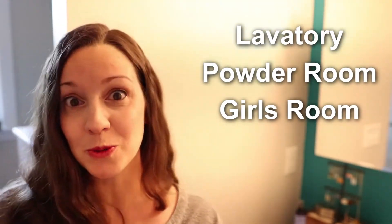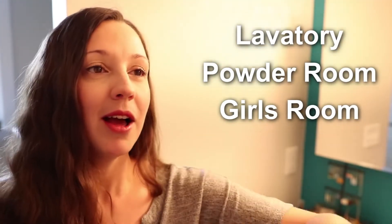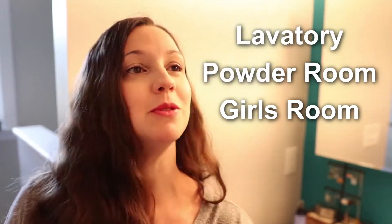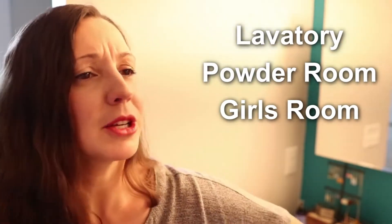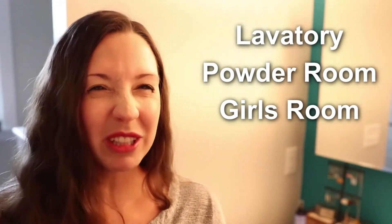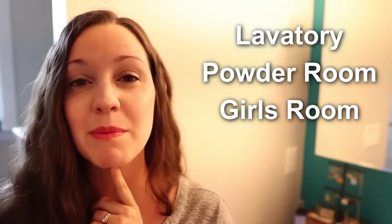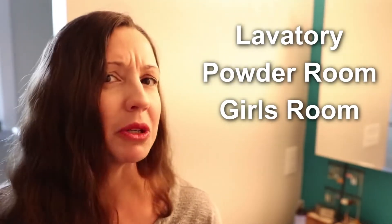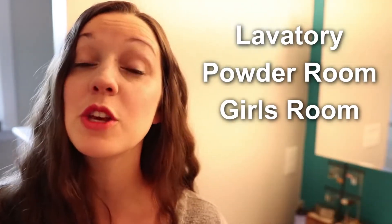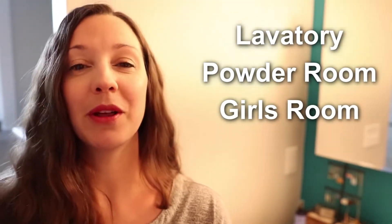You might also hear 'the girl's room,' and this is not just for little girls — it's talking about the bathroom. If you go to your friend's house and need to go to the bathroom, you might ask 'Where's the girl's room?' — but only if you're a girl. We don't really say 'Where's the boy's room.' I think maybe this is because women are sometimes more indirect about these types of things. But occasionally you will hear these silly expressions used with the bathroom.